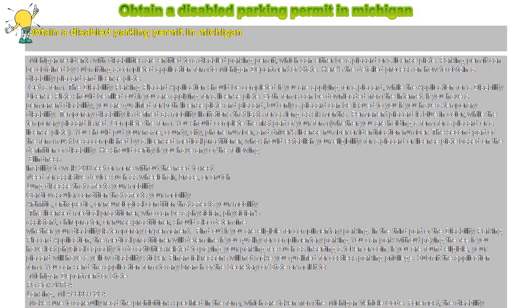Presenting false claims or statements to imply eligibility for a placard, license plate, or sticker is not acceptable. The Michigan Vehicle Code also prohibits using a canceled parking permit. Anyone who violates any of the prohibitions will be guilty of a misdemeanor and will be fined, jailed, or both.